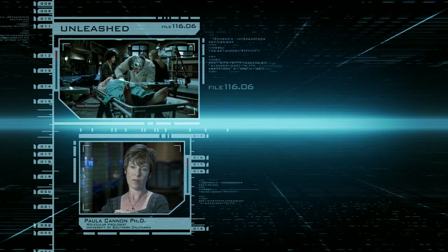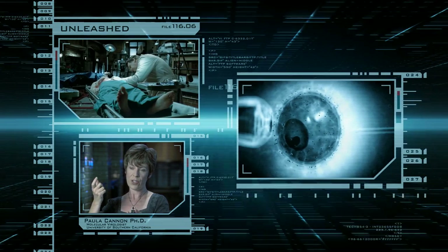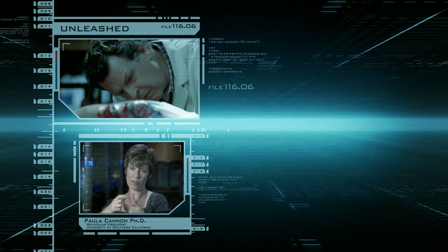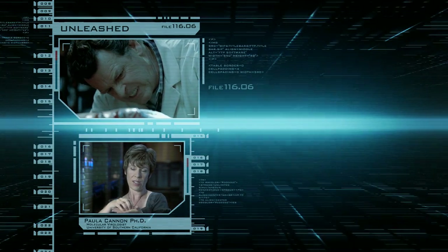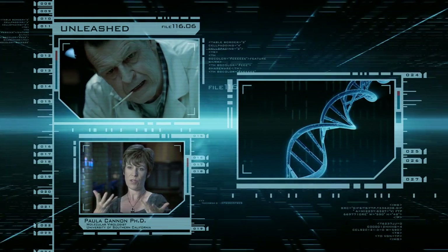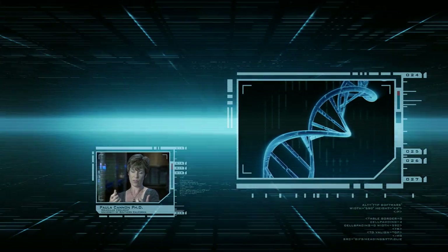So how do you make a transgenic animal? Well, there's two main ways to do it. You're basically going to have to get the foreign gene — the piece of DNA — into either a fertilized egg or a very early-stage embryo. And then once that DNA inserts itself into the genome of that cell, the animal that is produced from it — all the cells in that animal will now contain the foreign gene, or the transgene.